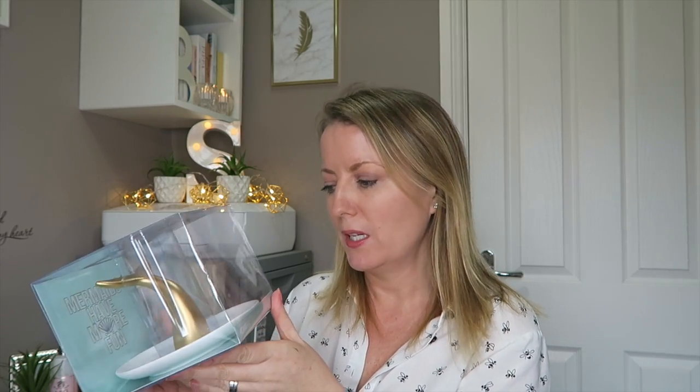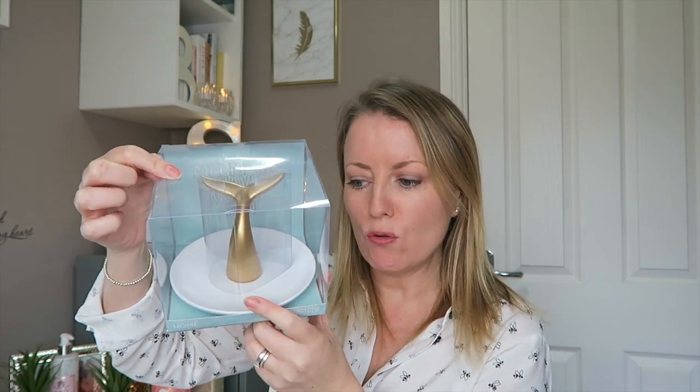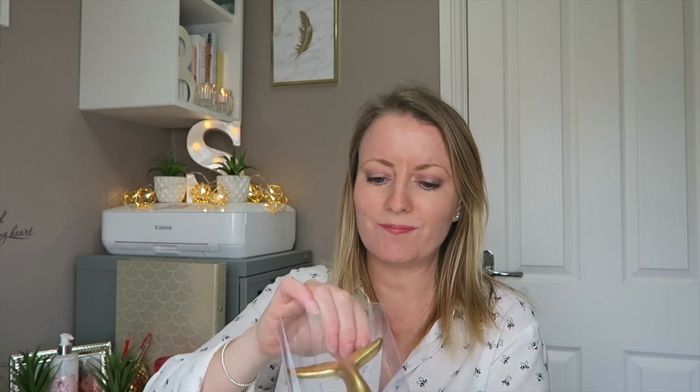I've seen this on so many other YouTubers' videos and I've been resisting purchasing it because I just don't need it at all. But I just gave in - it's just like a little trinket holder, one of those things you think you don't need but it's so damn cute, and that was £4. I also got this super cute trinket tray for the dressing table - it says 'I'm really a mermaid.' It looks a lot more expensive than it is - it's proper glass and it was £4.